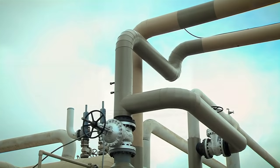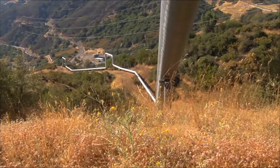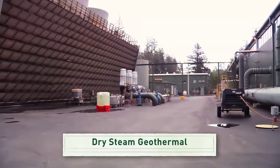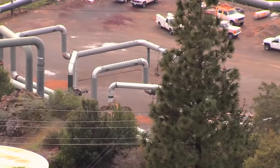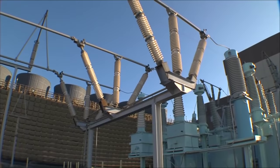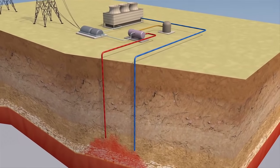Engineers have developed a few different ways to produce power from geothermal wells drilled into the ground. This is a dry steam geothermal power plant — it's the most common type of geothermal technology used today. Underground steam flows directly to a turbine to drive a generator that produces electricity. Pretty straightforward.